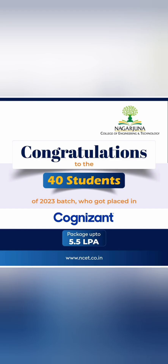Cognizant also gave a very good offer of 5.5 lakhs to around 40 students, another mass recruitment. Combining just DXC and Cognizant, close to 150 students got placed in two companies itself.